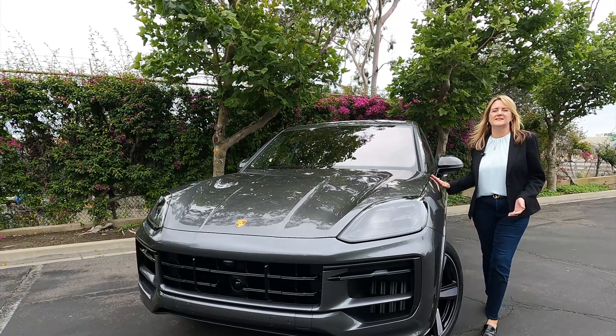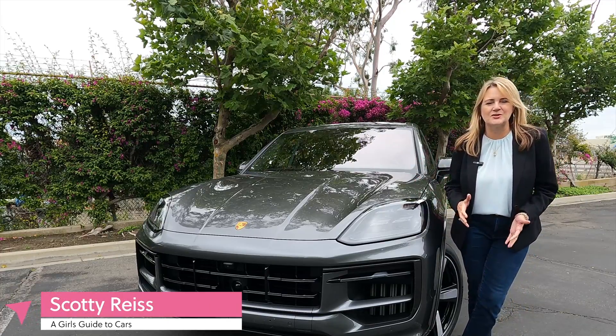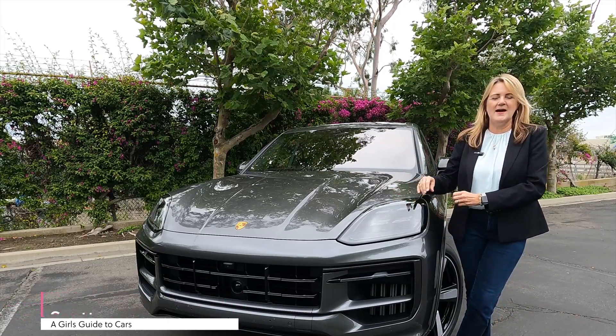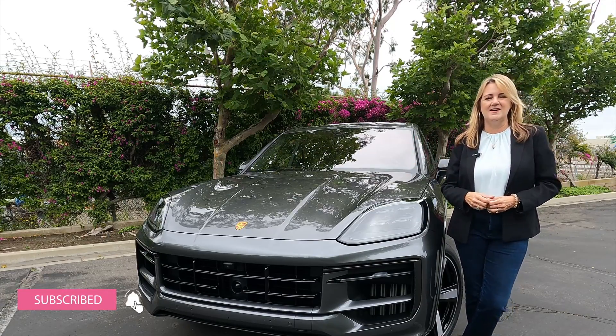For 2024, you won't see a lot of changes to the exterior. It still looks like Porsche. It has these beautiful quad headlights and that elegant light bar across the tail.